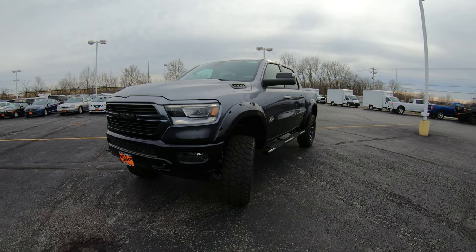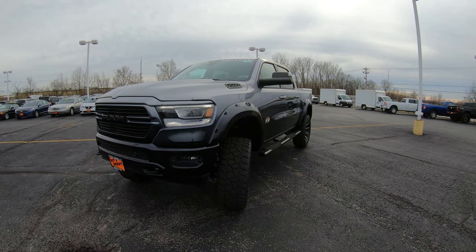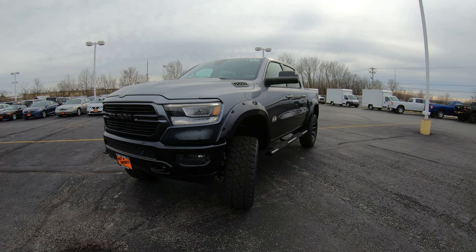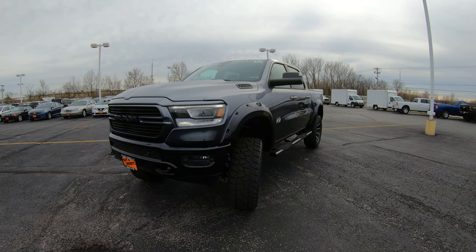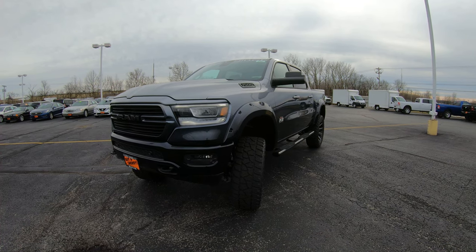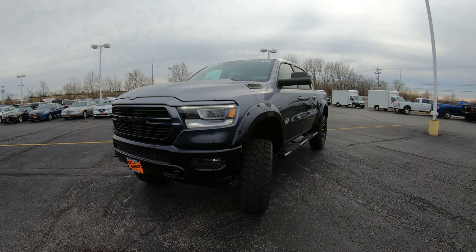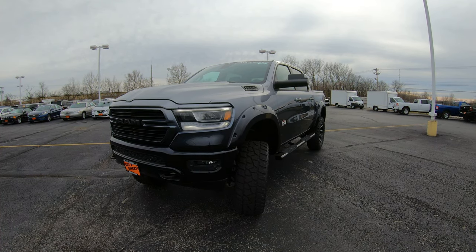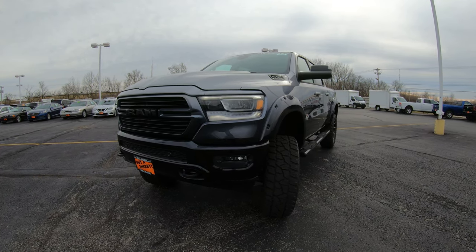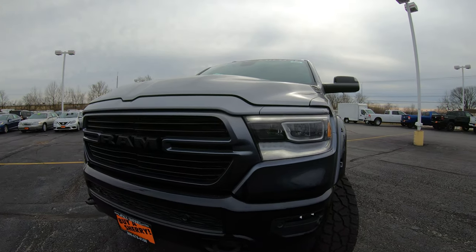Today we're showing you a 2020 Ram 1500 crew cab four-wheel drive. We sent this thing down to Rocky Ridge and had it upfitted — man, this is one of the baddest trucks on the market right now. We got a six-inch lift on it, did a fade paint job on it, and put some really nice big rims on it with awesome tires and much more.